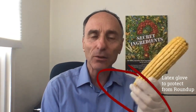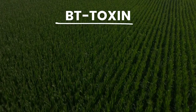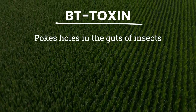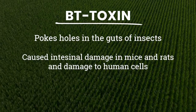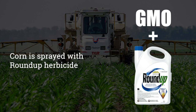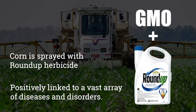What is it about this corn that would make them not want to eat it? Well, if it's genetically engineered, as most corn is, it produces an insecticide called BT toxin, which can poke holes in insects' guts to kill them. It was found to cause damage to the intestines of mice and rats, and also human cells. Also, it's sprayed with Roundup herbicide, which is linked to all sorts of diseases and disorders, and the genetic engineering itself is also problematic.